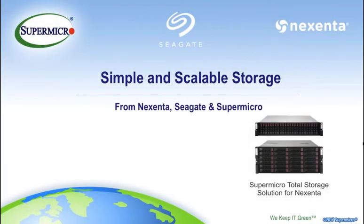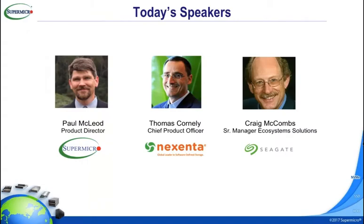Good morning, good afternoon everyone. Thank you so much for taking time out of your busy schedules to join us today. We're excited to share more about the Supermicro total solution for Nexenta. Seagate, Supermicro, and Nexenta have worked hard to make this a simple, easy-to-deploy, manage, and scale appliance. Please submit questions via the chat window — all lines are muted. We'll address as many as possible, and follow up via email. The webinar recording and slides will be sent within 24 hours.